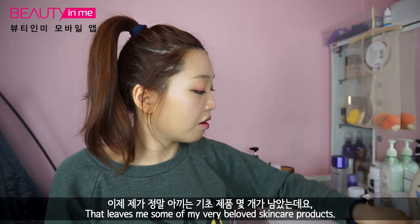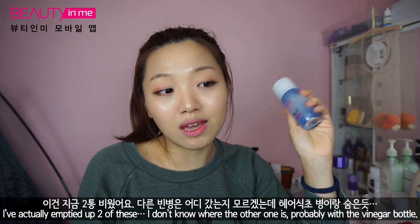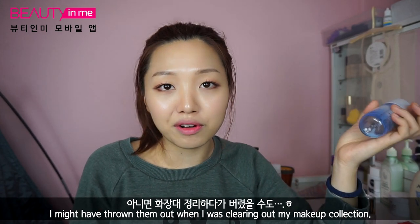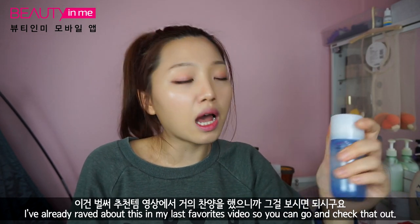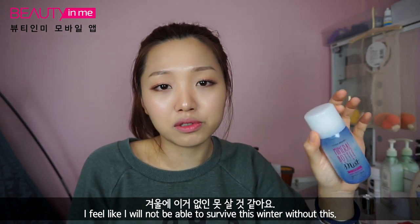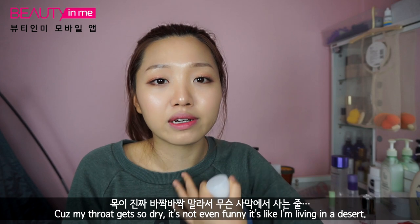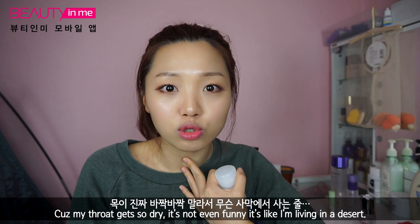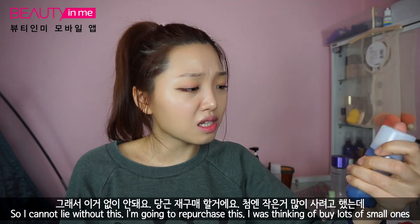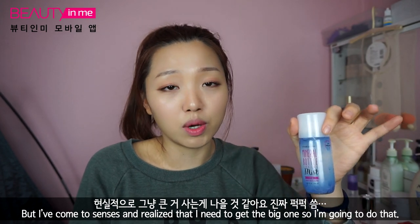That leaves me with some of my very beloved skincare products. I'm going to start with the Etude House Mineral Bottle Facial Mist — I've actually emptied two of these. I've already raved about this in my last favorites video. But I feel like I will not be able to survive this winter without it, because it's so dry that I wake up every couple of hours during the night to drink water because my throat gets so dry. I cannot live without this. I was thinking of buying small ones, but I've come to my senses and I'm going to get the big one.